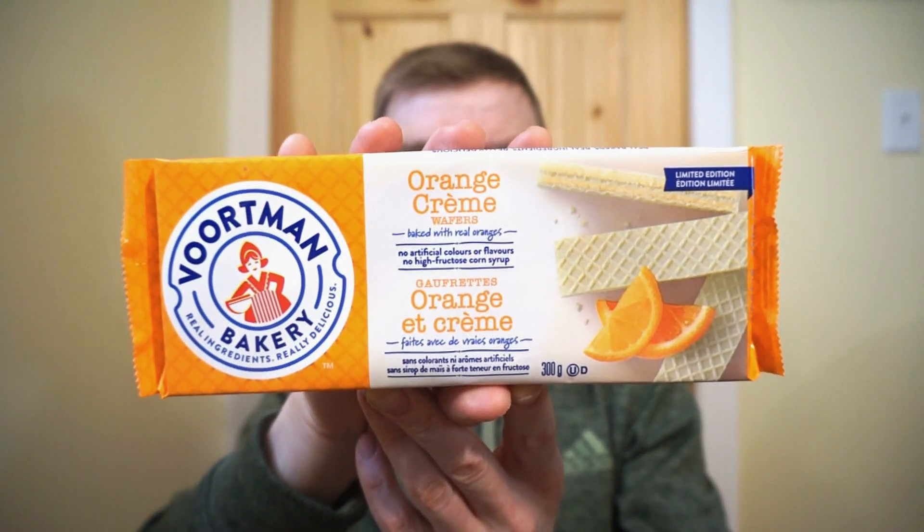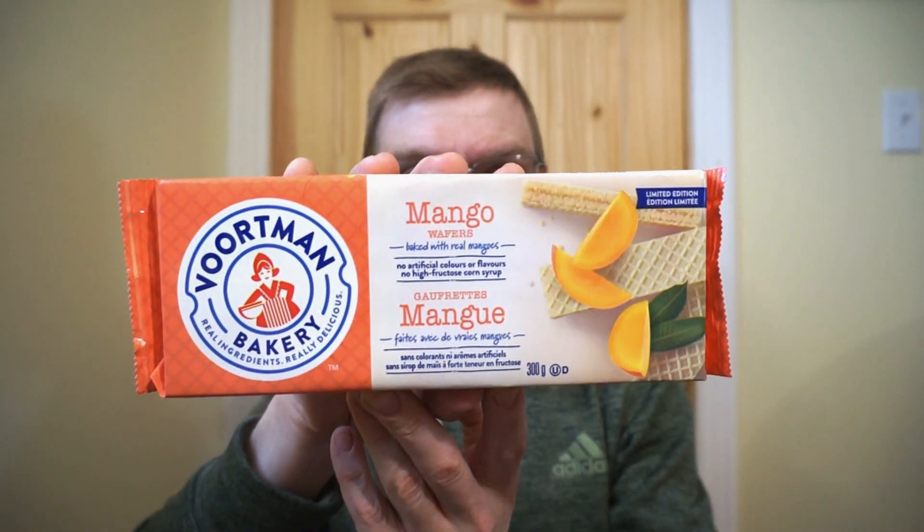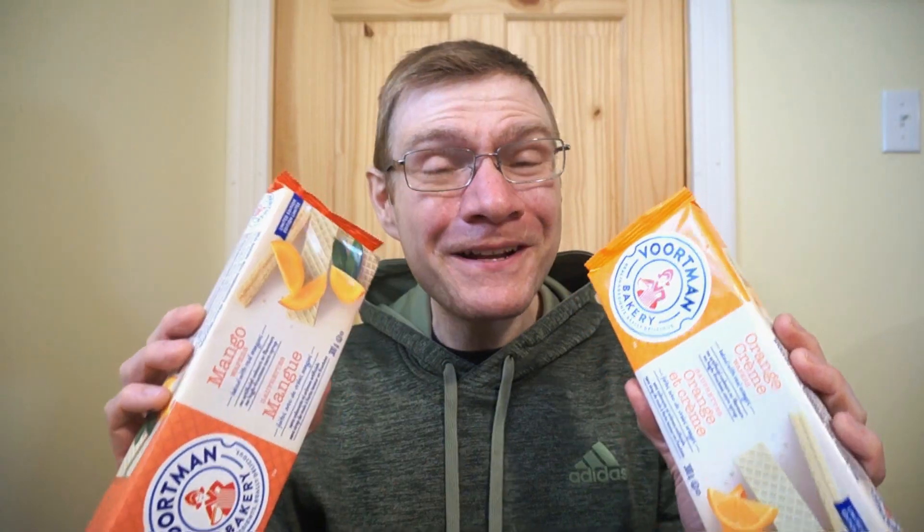I found two limited edition Vortman wafers from Vortman Bakery — the limited edition orange cream wafers and the limited edition mango wafers. Spring is here, everyone is rolling out their fruit flavored products. Not to be left out, Vortman came in. I'm kind of excited to try these.